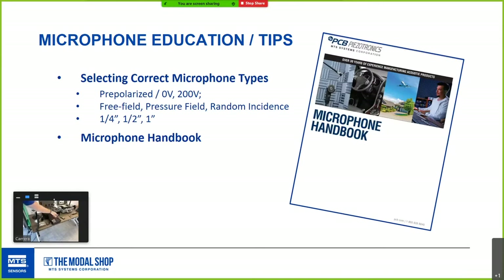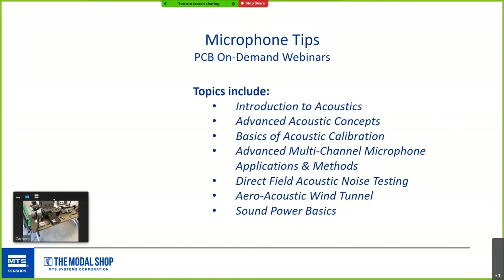There is a microphone handbook downloadable on PCB's Learn section — fantastic. Anytime I mention a handbook or downloadable FAQ, these will be included in the post-webinar email. PCB also has a lot of on-demand webinars covering acoustic education topics including multi-channel arrays, direct field noise testing, wind tunnels, sound power basics, and acoustic calibration — a fantastic resource.